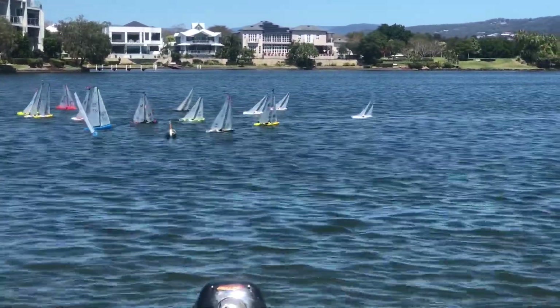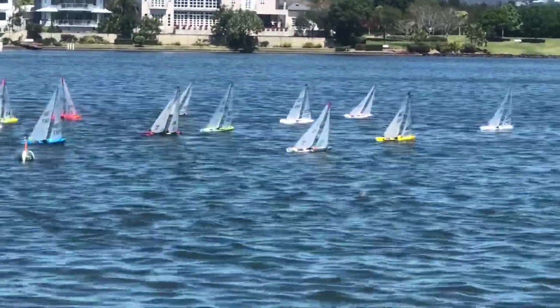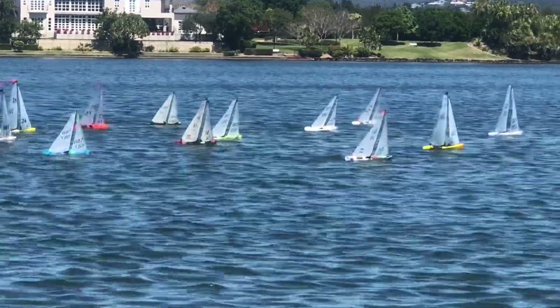Good start for number 25, which is Greg Torpy. He's a world champion actual sailor sailing today, and he's leading the fleet out.